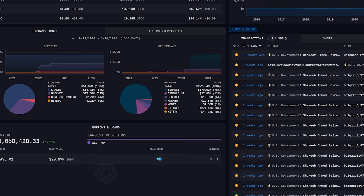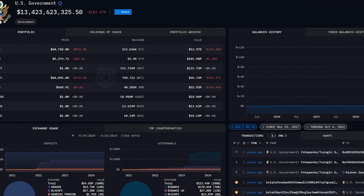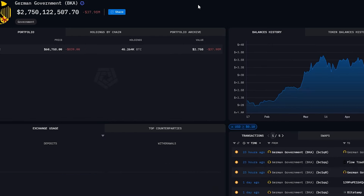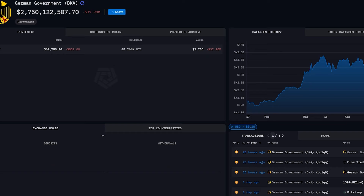Instead, Coinbase Prime will either connect it to an OTC buyer or slowly over time sell it into the market. Either way, yes it does add selling pressure — or at the very least it takes away buying pressure, because buyers who would normally buy from the market could buy those Bitcoin OTC. Also Germany have a lot of Bitcoin and they continued yesterday — they sent another 345 Bitcoin to sell. So the German government, the U.S. government, and potentially Mt. Gox — well these two are dumping right now, and Mt. Gox could potentially dump as well.